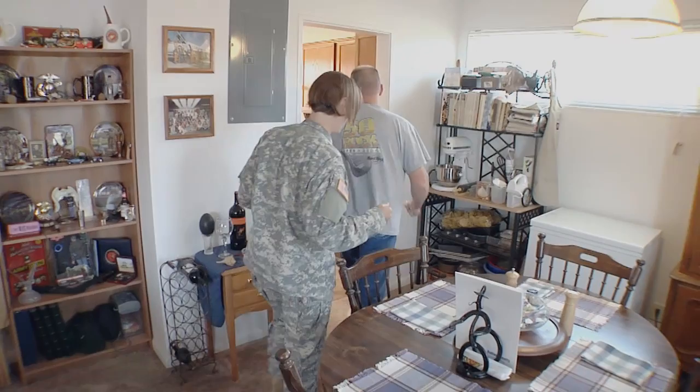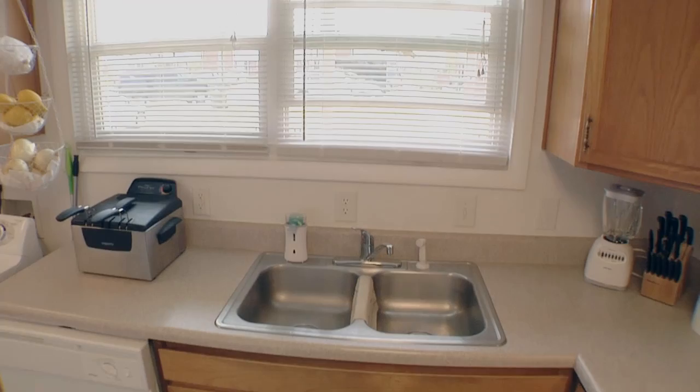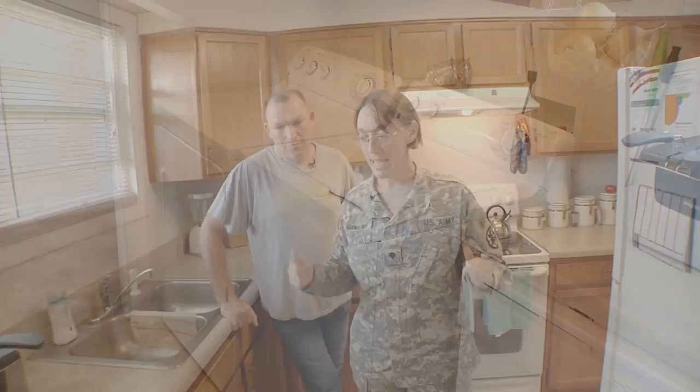We're going to take you into the kitchen now. Here is our great kitchen. It's got huge amounts of cabinet space. We have the sink and then the dishwasher, which is fantastic — you don't have to spend all your time standing at the sink doing dishes. You just knock out the big stuff and throw the dishes in the dishwasher. And we have our washer and dryer right here in the kitchen, which is also great.